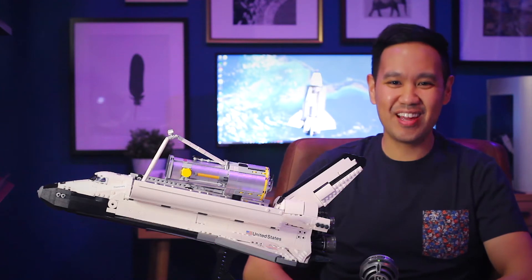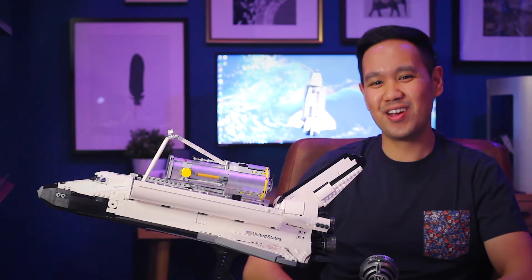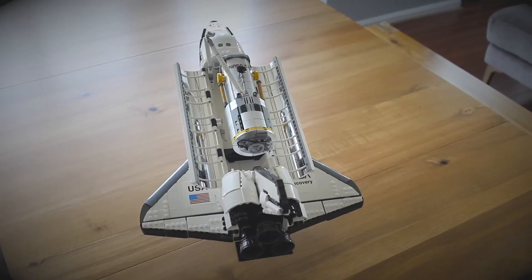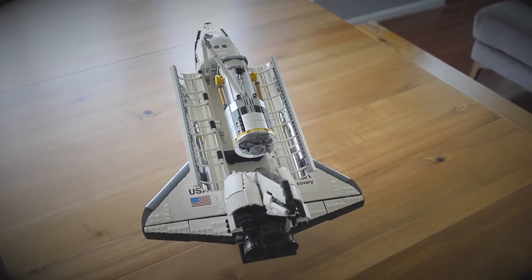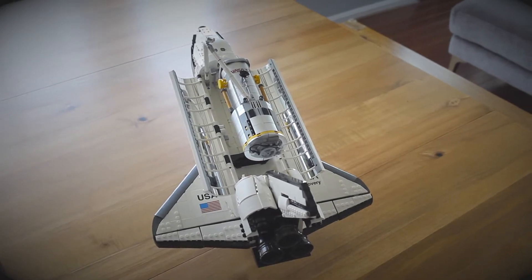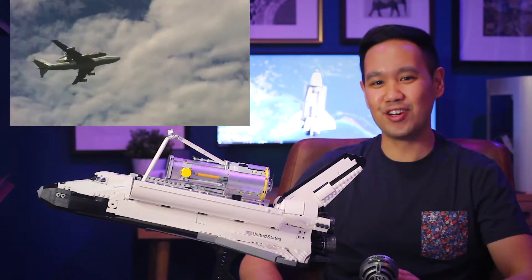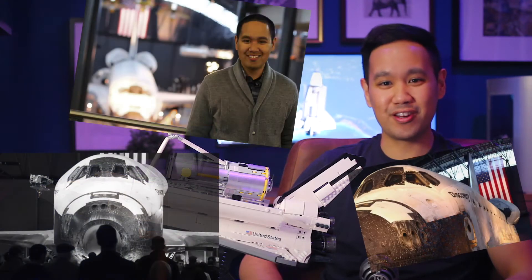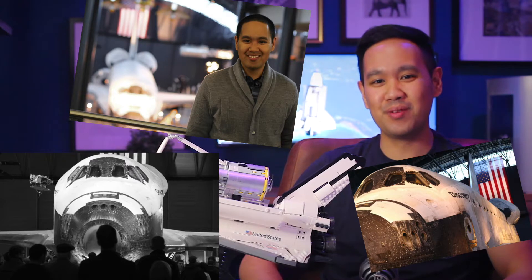Hey guys, what's going on? Today I've got for you all the LEGO 10283 — it's the NASA Space Shuttle Discovery. This one is a really cool one for me because many years ago I actually did get to see it on its final flight, and a few months later I actually got to visit it up close at the Air and Space Museum in Dulles.